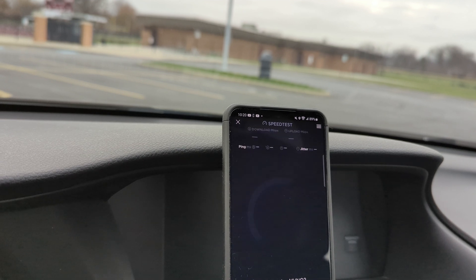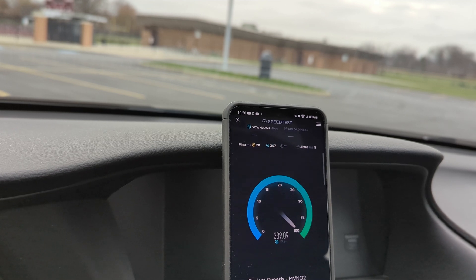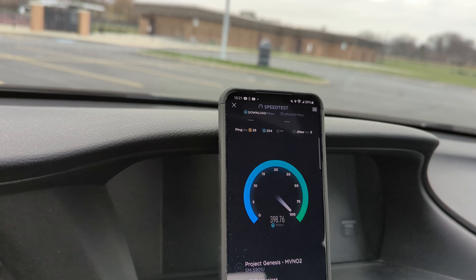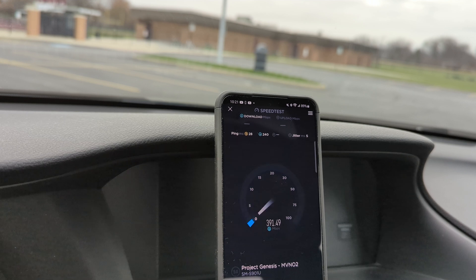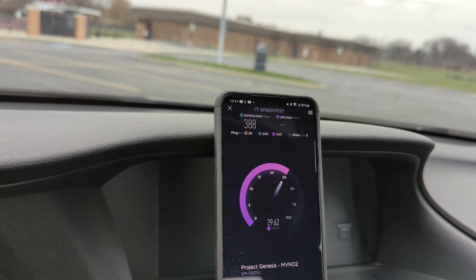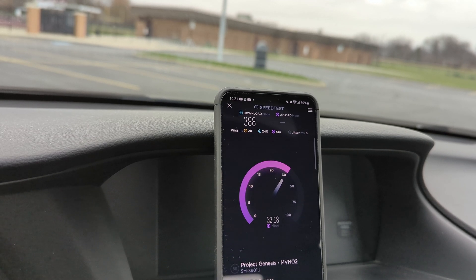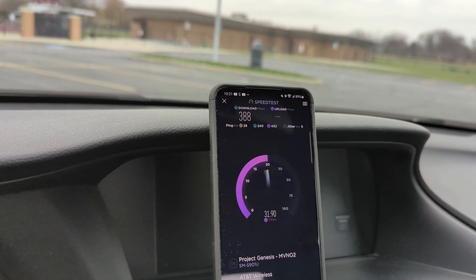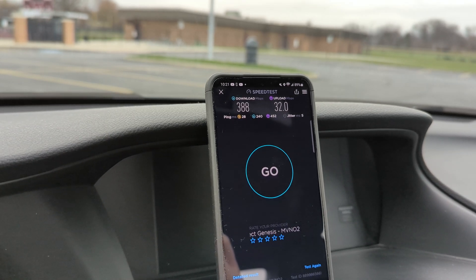We'll run one more test — going to test Verizon as well since I'm here. A little birdie told me to come over and do some testing to see if it was working better. Switching over to the Verizon side. 388 down, 32 up, looks like 28 ping, 5 jitter.